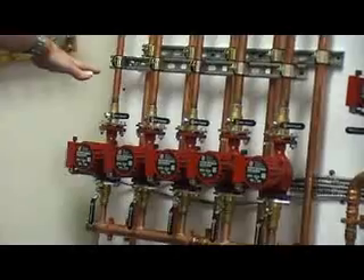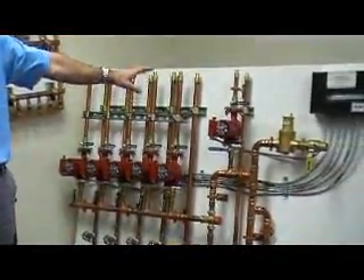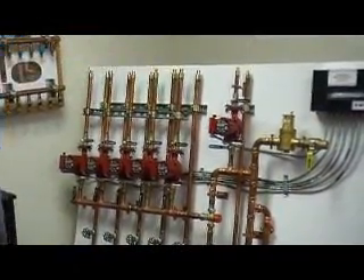We've got five pumps dedicated for low-temp radiant heat and one pump that could be used for possibly domestic hot water, baseboard heat, radiators and such — anything high temp.